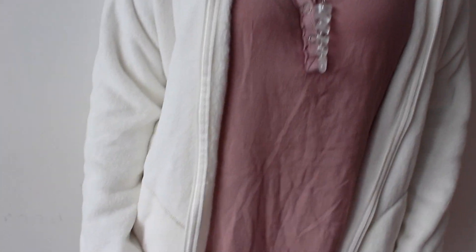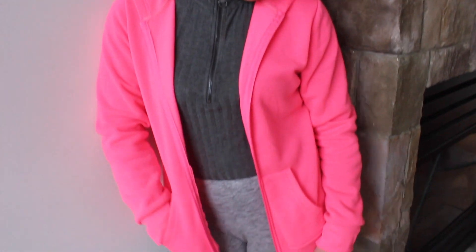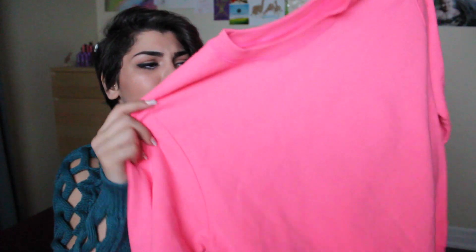Then I got this white zip-up sweater which I thought was really cute for layering — it's just really soft so it'll keep you warm. It kind of reminds me of wearing a blanket, and who wouldn't want to wear a blanket? This was $15. I also got a neon pink zip-up hoodie — it might be a little obnoxious for some people but I'm pretty obnoxious myself. And then I got another bright pink sweater, not a zip-up, just a throwover, but super cute.